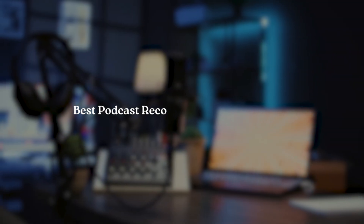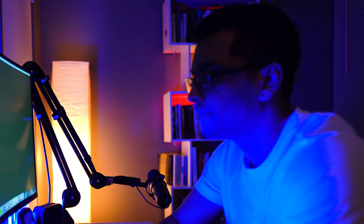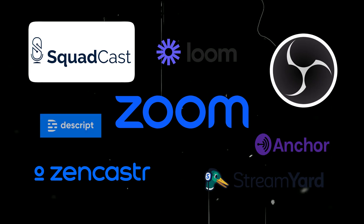If you're trying to figure out the best podcast recording software in 2025, I have literally been down this rabbit hole for over 10 years. I used to use Skype with the Ecamm setup back in the day — rest in peace to Skype, it just actually shut down for good this year. Then I went on to try Zoom, Squadcast, Zencaster, StreamYard, and even Anchor.